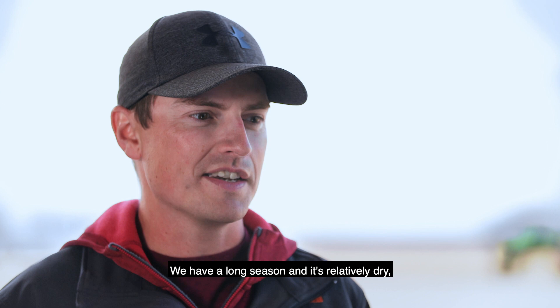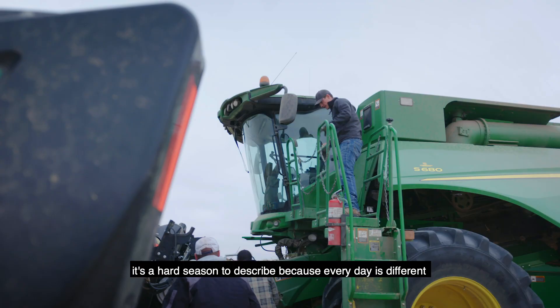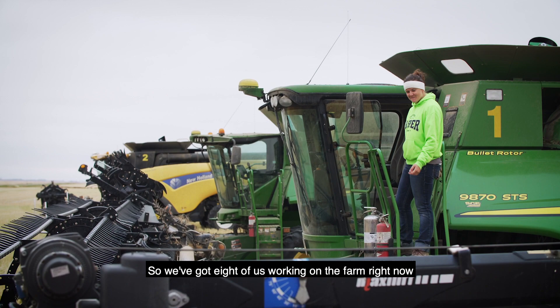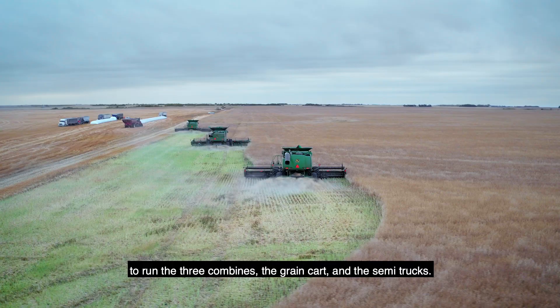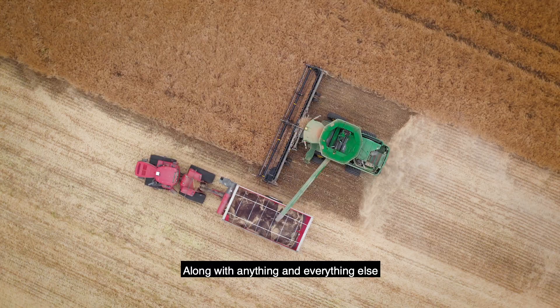We have a long season and it's relatively dry, so there's lots of different things we can try. We're in harvest now — it's a hard season to describe because every day is different and every day there's more complications. We've got eight of us working on the farm right now to run the three combines, the grain cart, and the semi trucks, along with anything and everything else that needs to be operated during the harvest season.